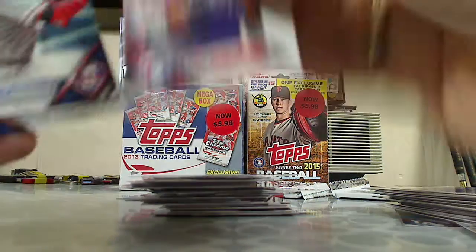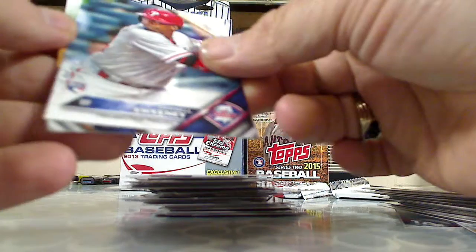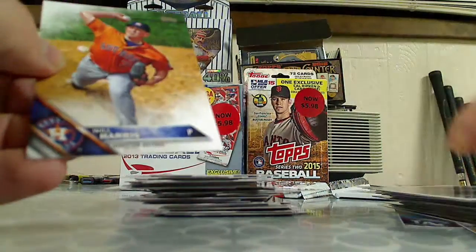Rougned Odor — however you pronounce the name — Darnell Sweeney rookie card, and Will Harris.